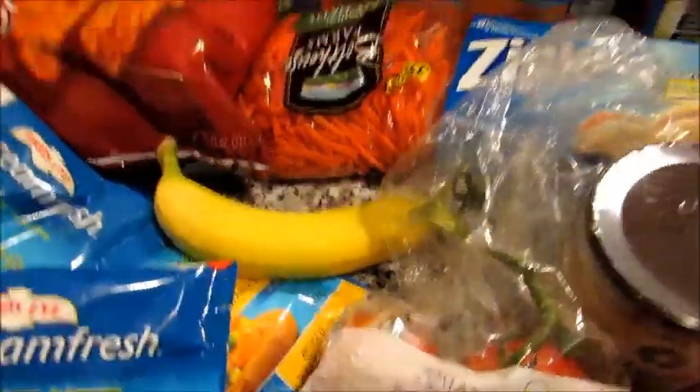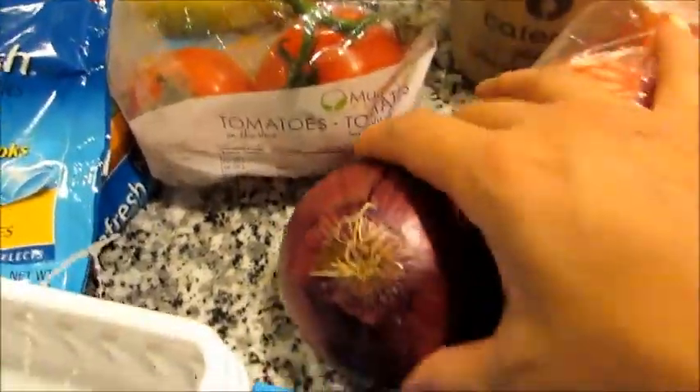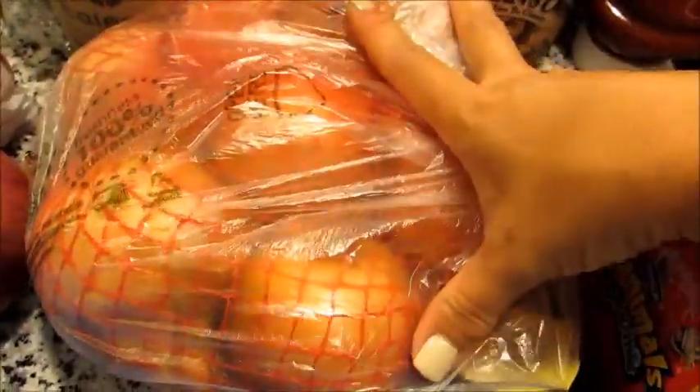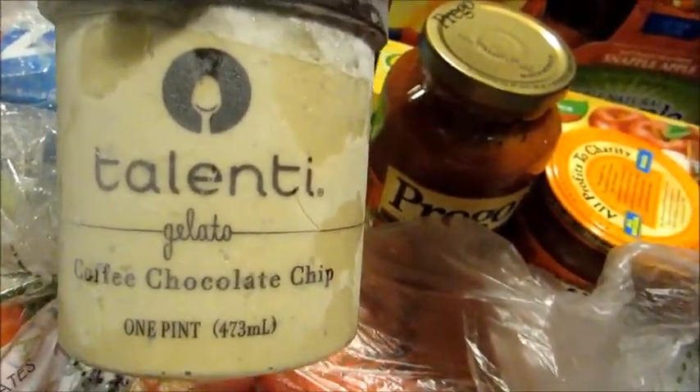I got a package of printer paper since we're almost out. I got one banana — I usually buy one or two bananas at a time. I also grabbed a couple of tomatoes on the vine, a red onion, and a three-pound bag of yellow or white cooking onions.